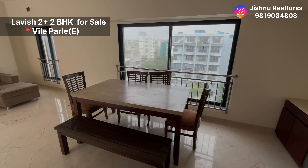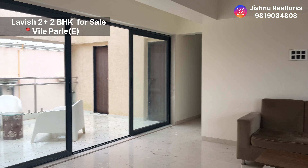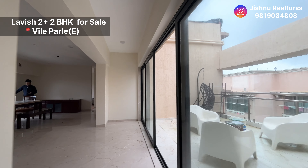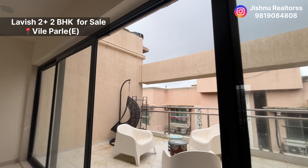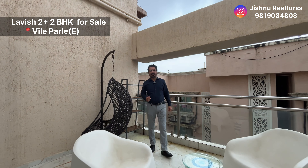Today we are showing you a 2BHK plus 2BHK Jodi flat in Vile Parle East area. We are in Park Road and the flat is on the top floor — an untouched apartment. OC is expected anytime soon, and the beauty of this flat is that you also have an open-to-sky terrace. Let's have a look at the flat.